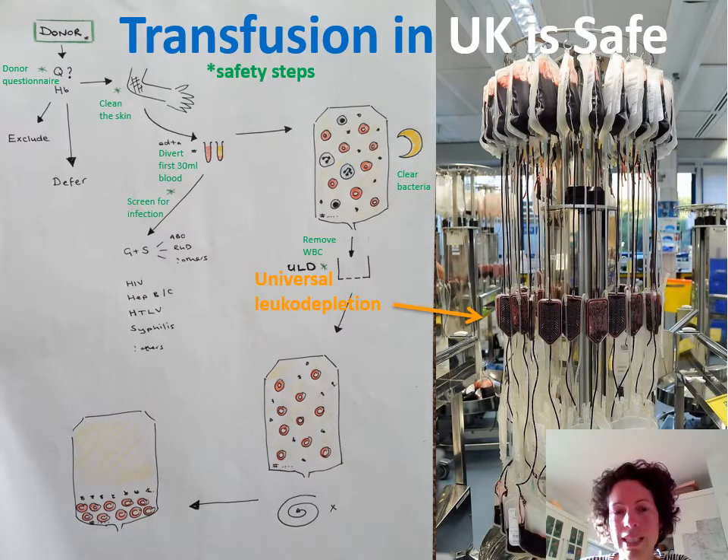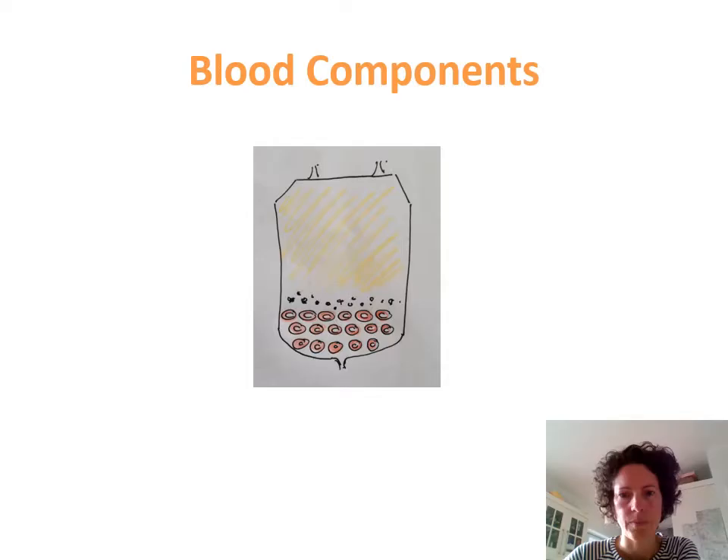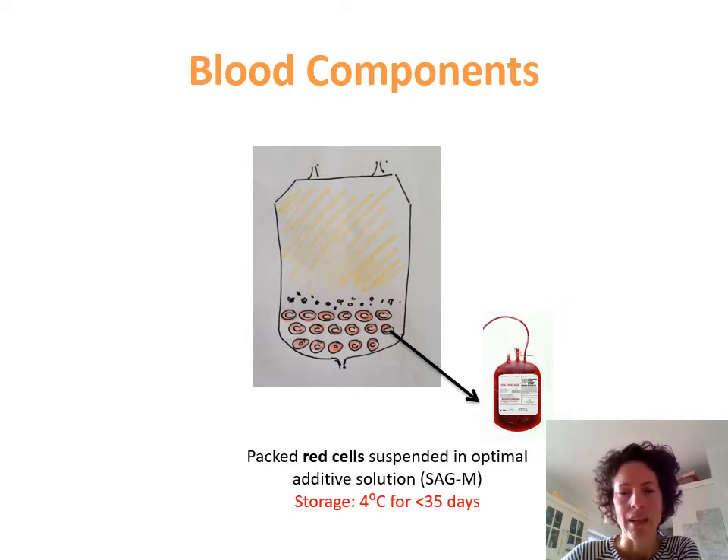What you then do with the whole blood is you spin it or centrifuge it. The heavy red blood cells fall to the bottom of the pack, and then these packs are put onto an octopress so you squeeze the plasma off the top and you are left with packed red cells. These packed red cells have a solution called SAGM added to them — a sugary solution that gives your anucleate red cells something to live off for the next 35 days, and they are stored for 35 days in the UK.